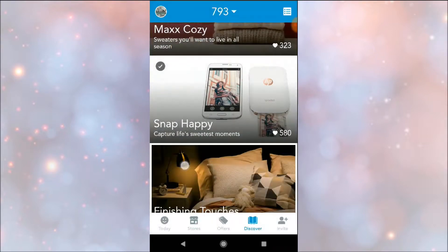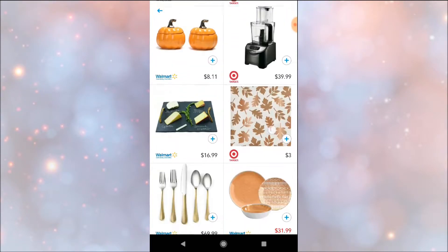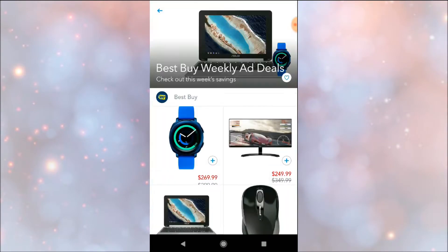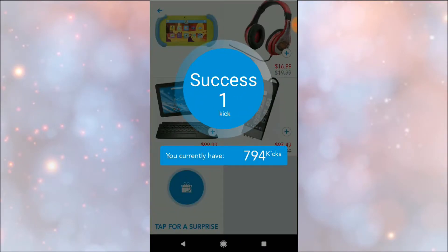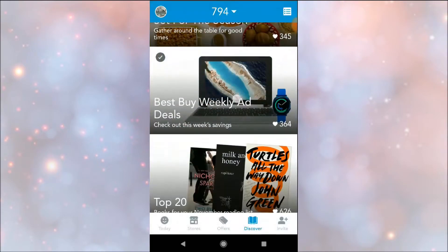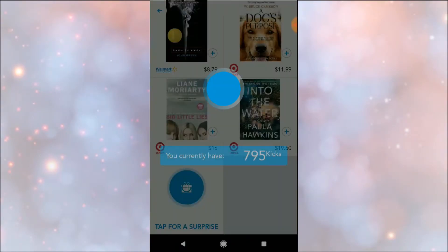All I have to do is go one by one, and I notice that if I let some time go by there's always new surprise boxes. So it's really quick and easy to all of a sudden earn like 10 extra points in one sitting.